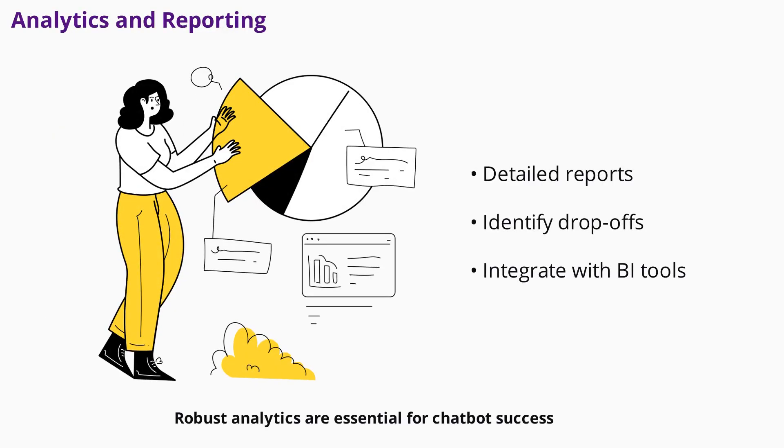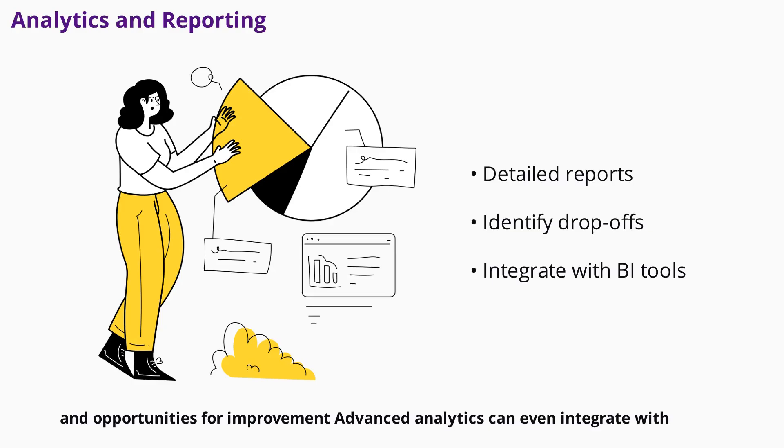Robust analytics are essential for chatbot success. Look for platforms that provide detailed reports on conversation flows, user satisfaction, and conversion rates. Use these insights to identify popular paths, drop-off points, and opportunities for improvement. Advanced analytics can even integrate with business intelligence tools for deeper analysis.